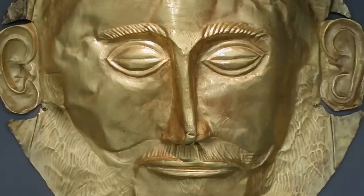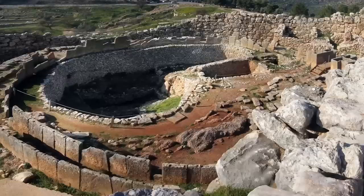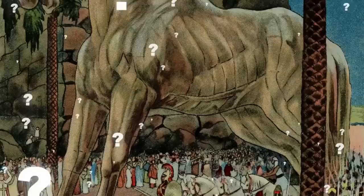King Agamemnon is one of the most famous figures in Greek mythology. He was the legendary commander of the Greeks during the Trojan War, and is often considered a mythical person. However, archaeological evidence shows that King Agamemnon may have really ruled Mycenae for a time, although it's still unclear what role he played in the Trojan War.